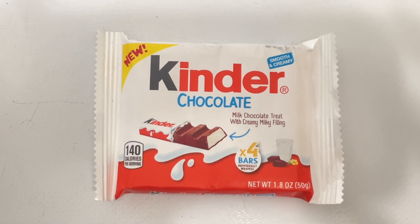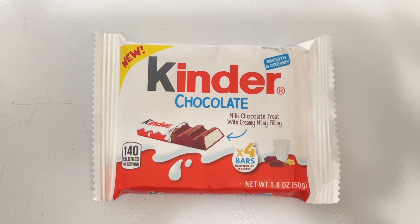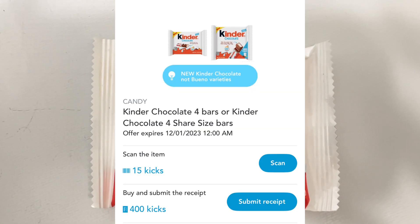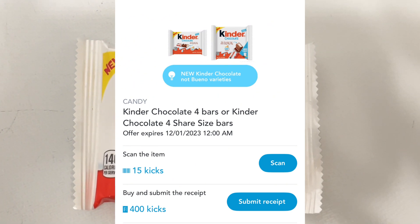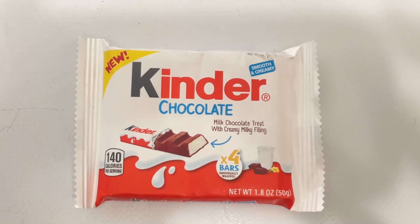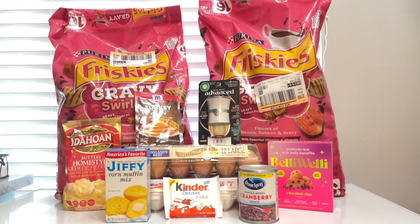The last item in this video is the Kinder bar, priced at one dollar and 69 cents. Ibotta is giving back 50 cents, and Shopkick is giving back 400 kicks — equivalent to a dollar and 60 cents — making this a 41 cent money maker.